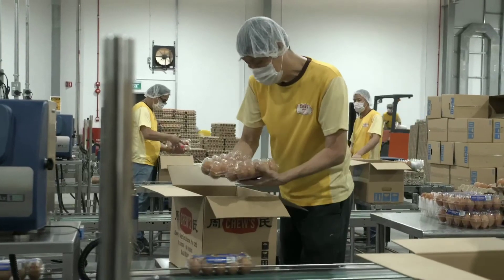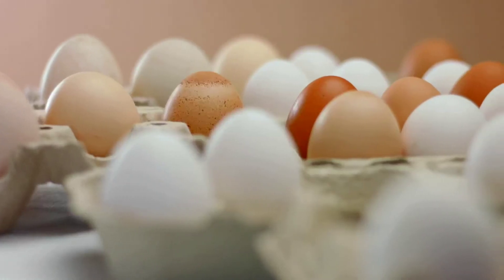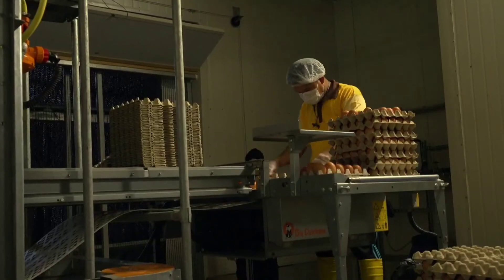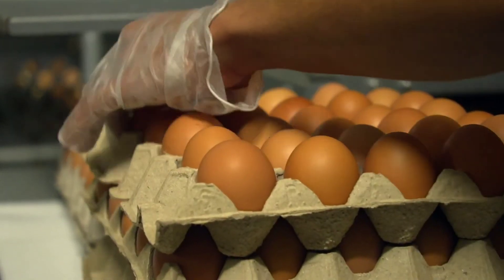Land constraints and manpower shortage are definitely two of the most common challenges every farmer faces in Singapore. But we also face the challenge of higher production costs compared to imported eggs. Higher production costs mean we have to sell our eggs at a higher price than some imported eggs — something that not all consumers understand or are able to accept.